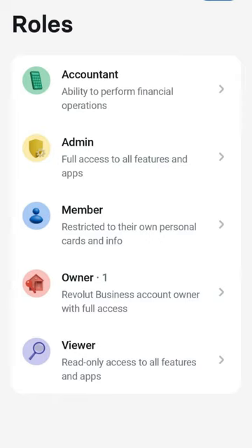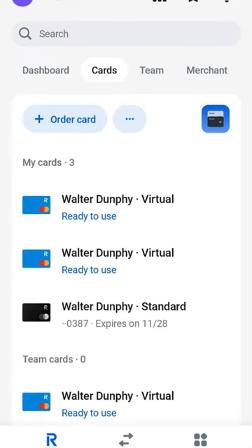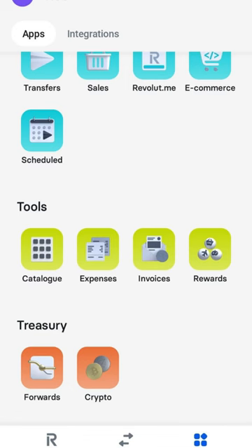I have used Bank of Ireland's business app before and I found it completely outdated compared to Revolut after using both of them. Similar to personal banking, you can also create virtual cards, which is handy if you're paying some vendors that you're not 100% confident about.